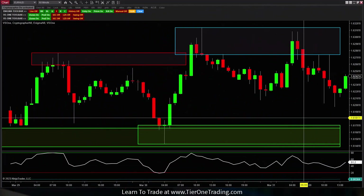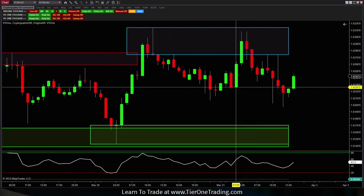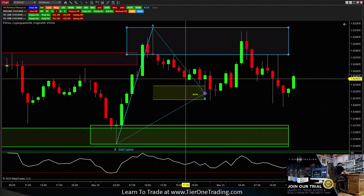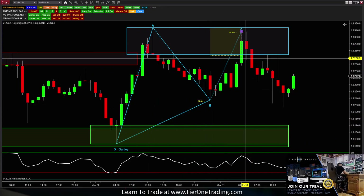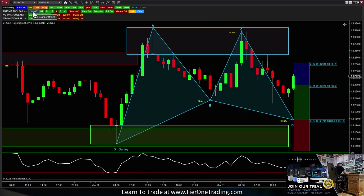Next, we're heading over to the Euro Aussie — another advanced pattern formation, but with a twist, because this is a follow-up on analysis we did throughout the week. Live room members, this should be familiar because we looked at it every day. I put a video on YouTube about this too, talking about FX volume. This is our Enigma pattern recognition tool we're using here to identify patterns — the Cryptographer self-drawing one. If you click it, it draws patterns for you.